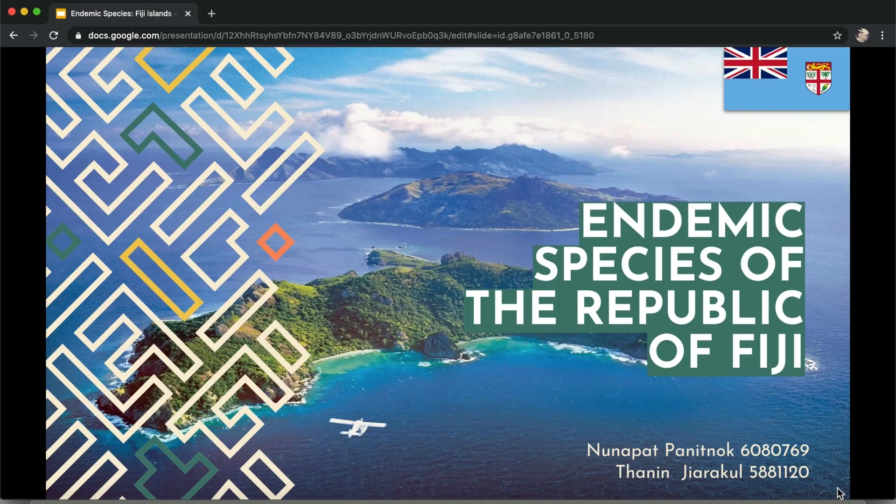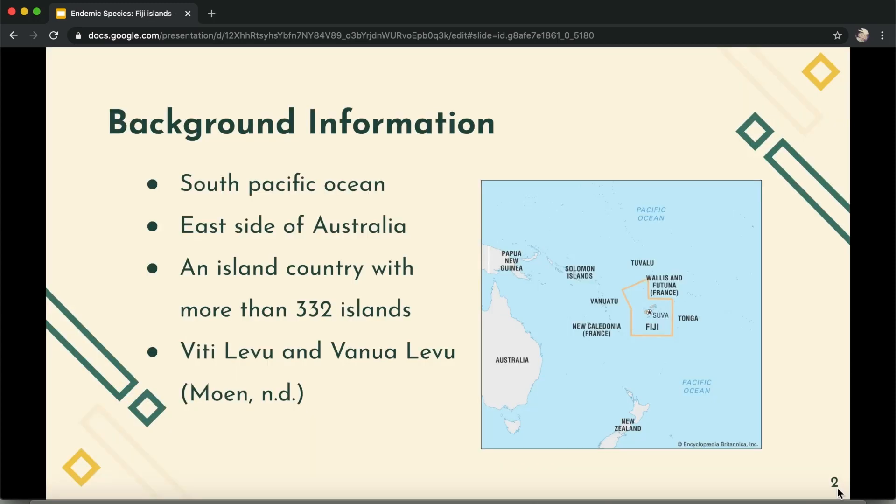Good morning, today we're going to be presenting about endemic species of the Republic of Fiji, which is located in the South Pacific Ocean on the east side of Australia. It's an island country consisting of more than 332 islands, and the two largest islands are called Viti Levu and Vanua Levu.